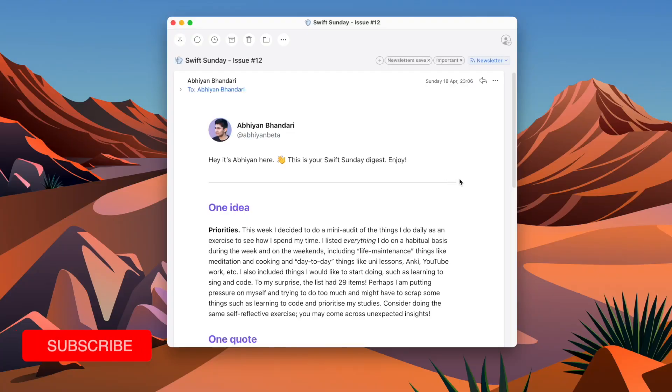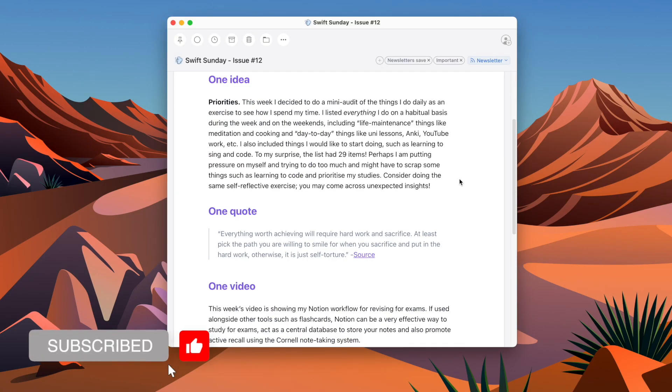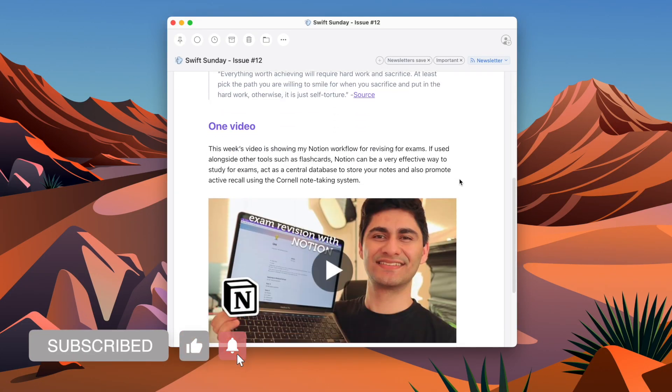I hope this video has been useful in helping you decide which question bank platform to go for. If you're new to my channel, my name is Abi and I'm a final year medical student studying in London. I also have a newsletter — check that out in the description. If you're new, subscribe, like this video, and I'll see you in my next one.